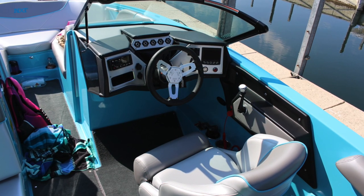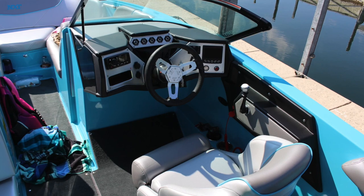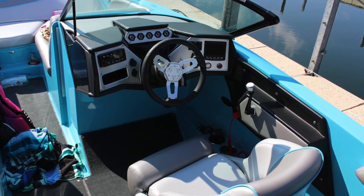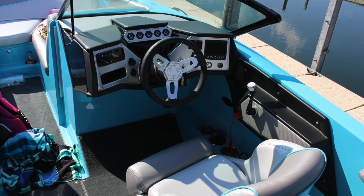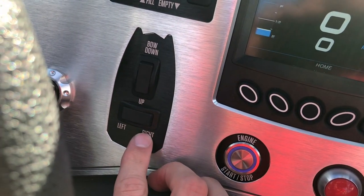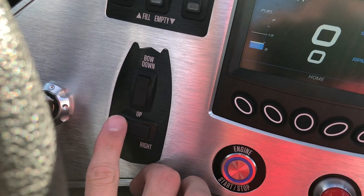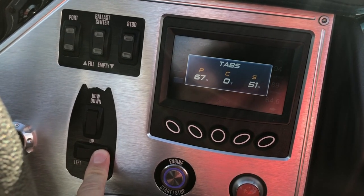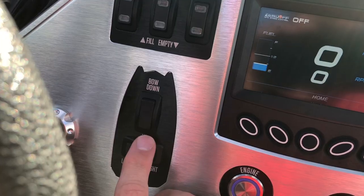Unmatched on-water performance and handling is what you can expect with the NXT 22. Its deep V-drive hull slices right through the chop and turns like a Corvette. For surfing, it's very straightforward: if you have somebody surfing portside, you're going to go left; starboard, you're going to go right. You also have your ballast adjusting controls.